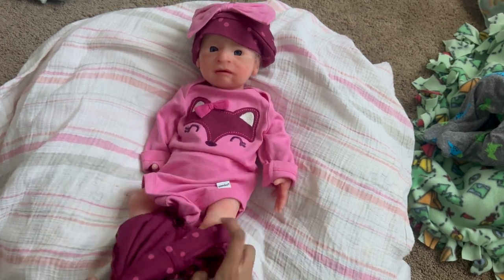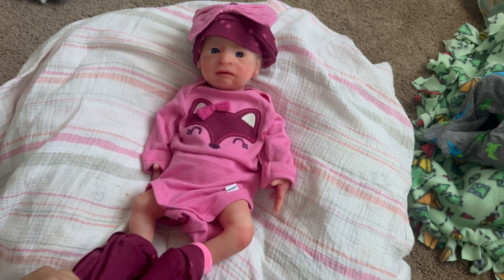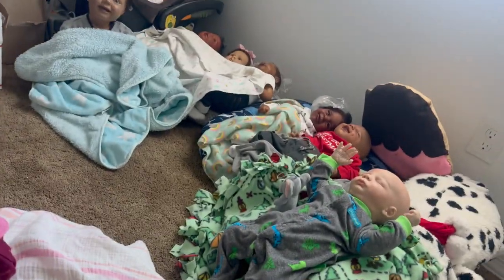I cannot believe she's still here. I don't have a topic for today's video but I'm just going to be talking about random stuff because I just decided to come down here and do this video really quick. Also yesterday I rearranged the babies — I don't know if you guys want a little sneak peek.